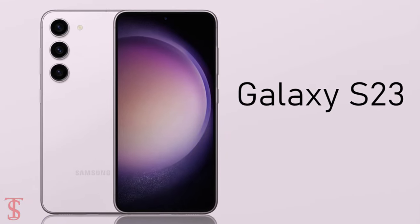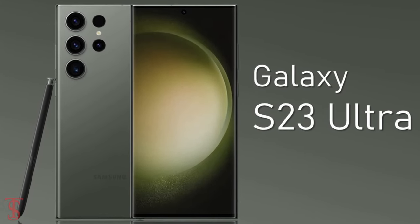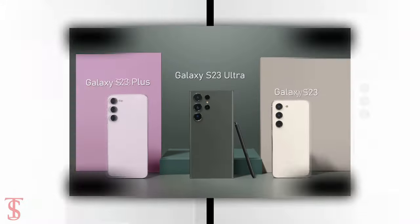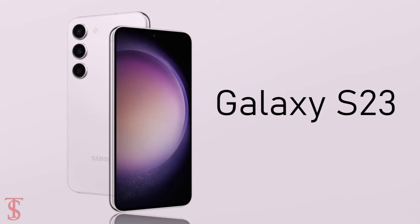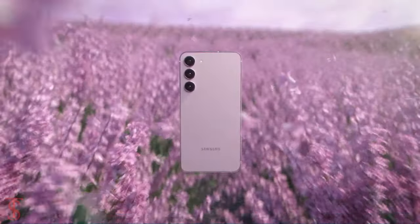Samsung has finally launched three new flagship phones under the S series globally called Galaxy S23, Galaxy S23 Plus, and Galaxy S23 Ultra. Among these three, the Galaxy S23 is the most affordable phone under this series with a compact size design. Now let's see the specifications of the Galaxy S23 smartphone.